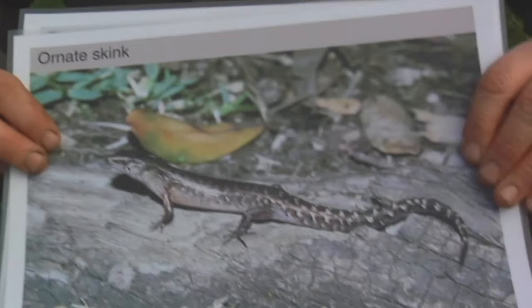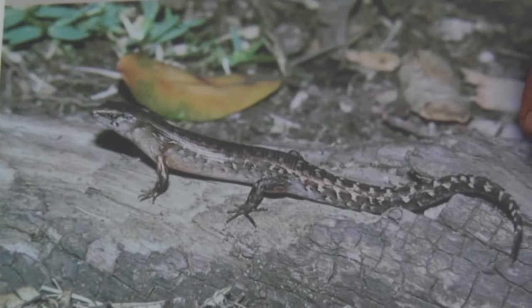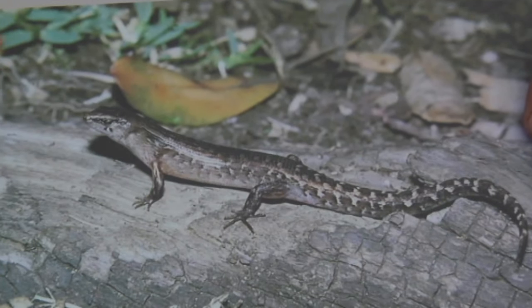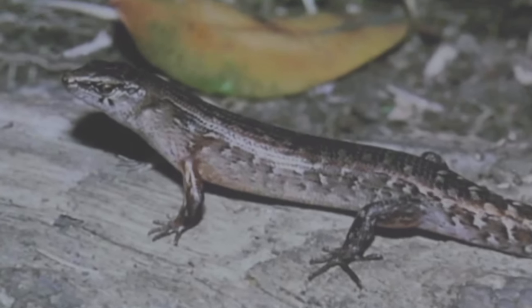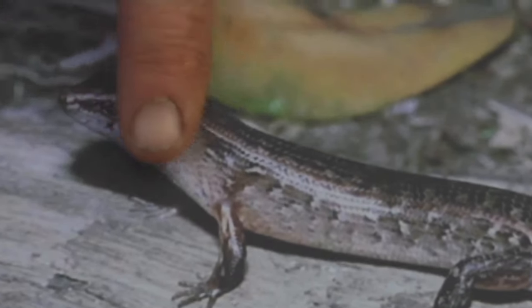If we look at the skink now, he has eyelids, so he won't lick his eyeballs like the gecko does. And his head basically goes straight into his body — he's got no neck and he's got very tight skin on him.